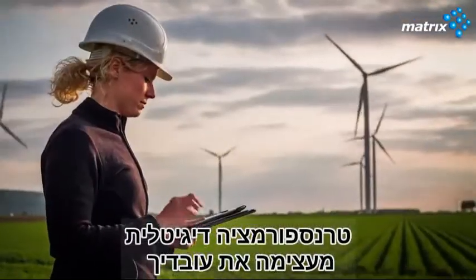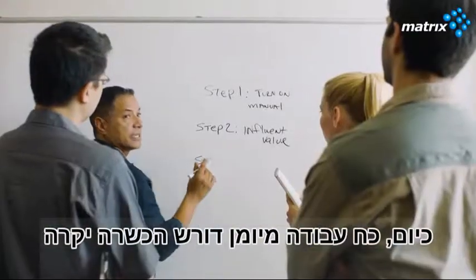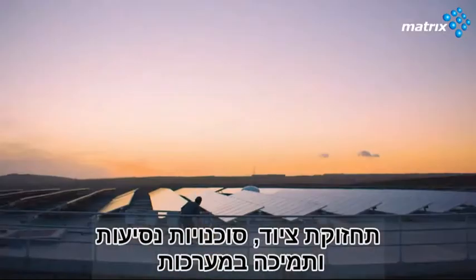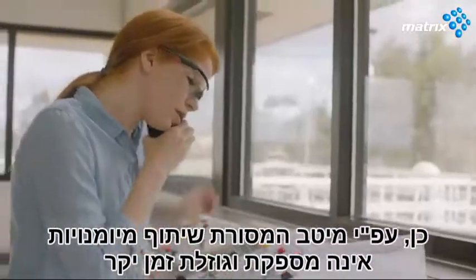Digital transformation should empower your people. Today, a high-performance workforce requires extensive training programs, equipment maintenance, travel budgets, and support systems. Yet, the traditional means of sharing expertise are inefficient and time-consuming.